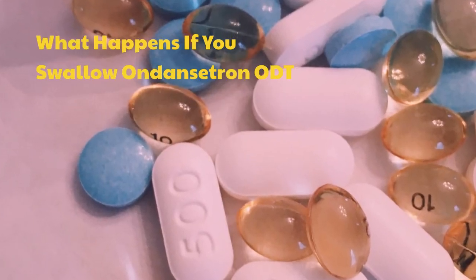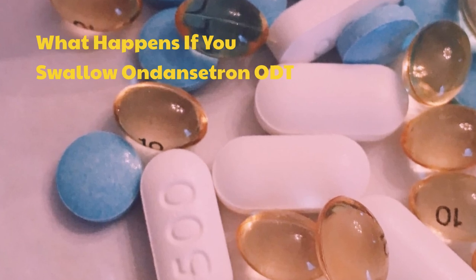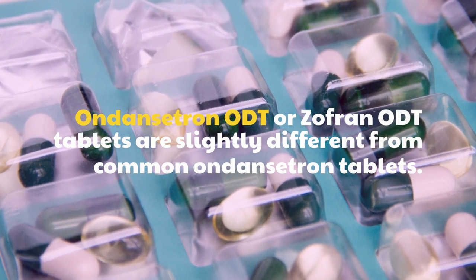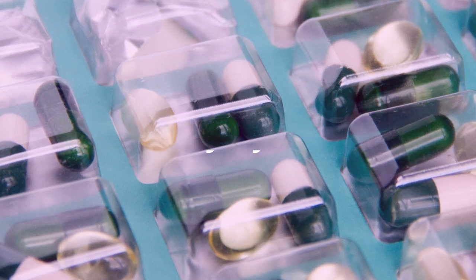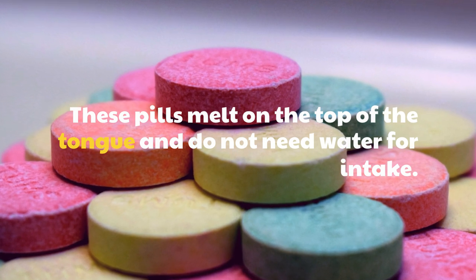What happens if you swallow ondansetron ODT? Ondansetron ODT, or Zofran ODT tablets, are slightly different from common ondansetron tablets. These pills melt on the top of the tongue and do not need water for intake.